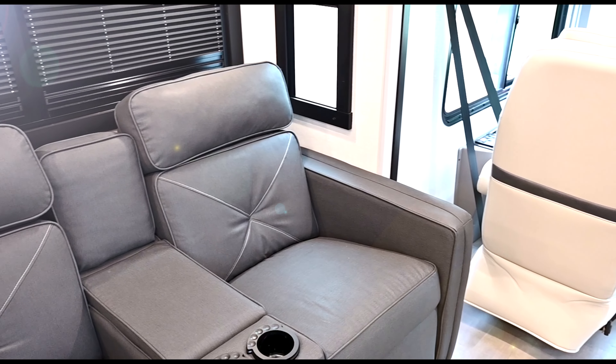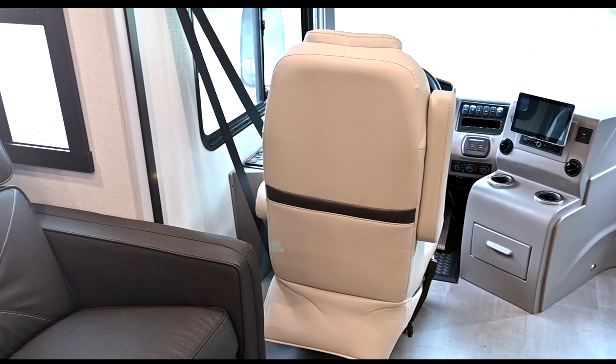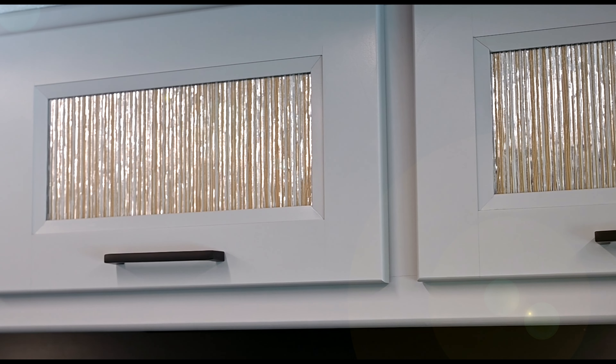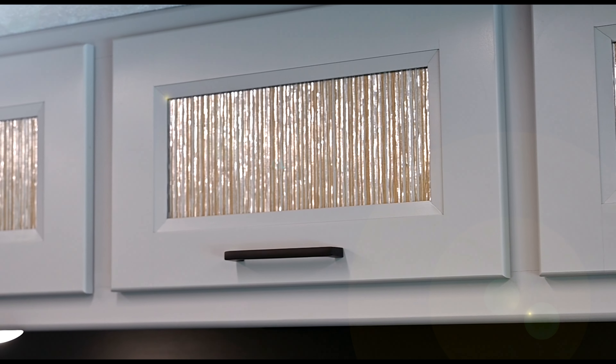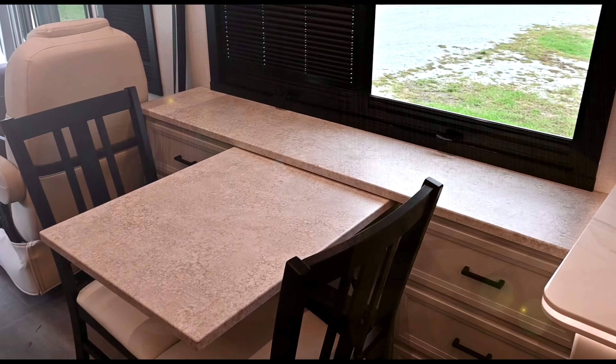New interior decor choices of chiffon and sandcastle are also available. The cabinets in this SportsCoach have integrated glass as well as new pull handles. The dining area offers a freestanding table as well as new square windows with integrated day-night shades throughout the unit.